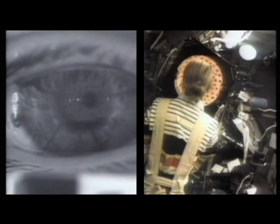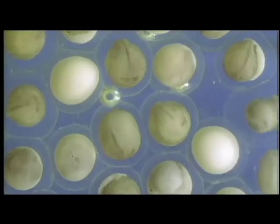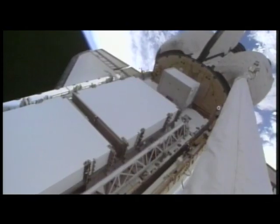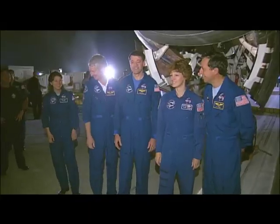Now we have a much better understanding of how zero gravity affects our balance and visual perception, how muscles, bone, and blood are affected, how immune systems change, and how plants grow. Results have already helped astronauts adapt to different gravity levels on missions and recover faster after landing.